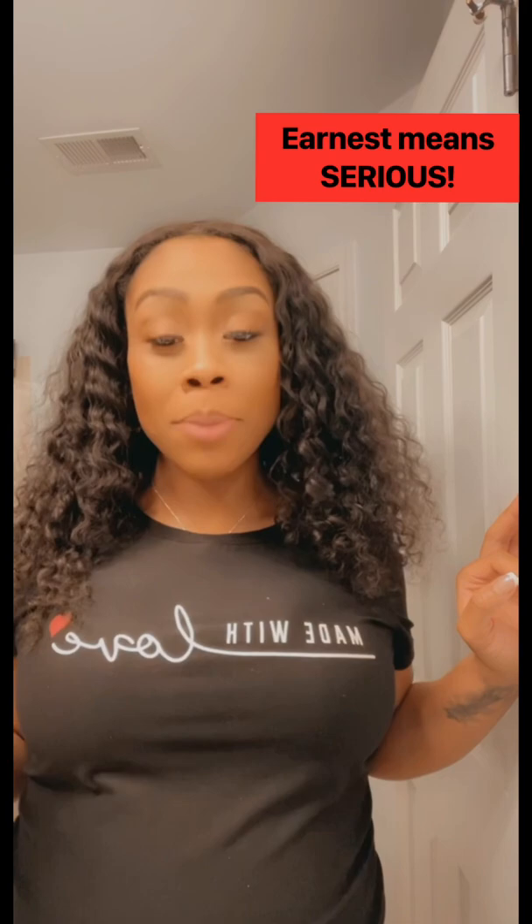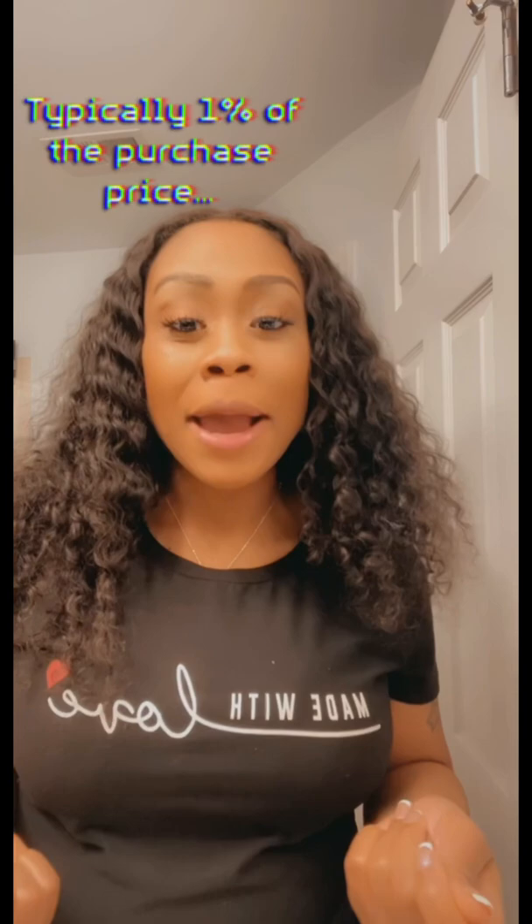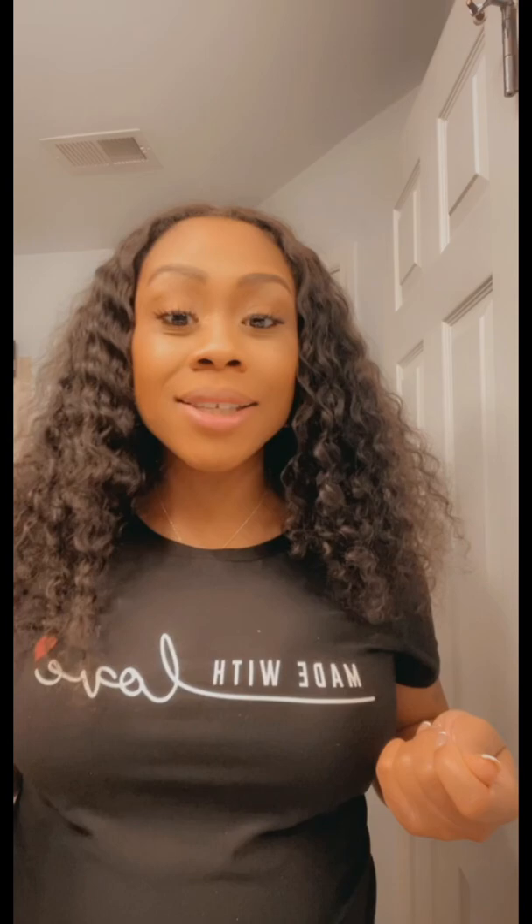Earnest money deposit is ultimately the difference between me, your agent, handing the seller or listing agent a contract or piece of paper saying my buyer is interested in the property, and me handing them not only the contract, but a picture of your deposit to say, look, my buyer is absolutely serious about purchasing your home.